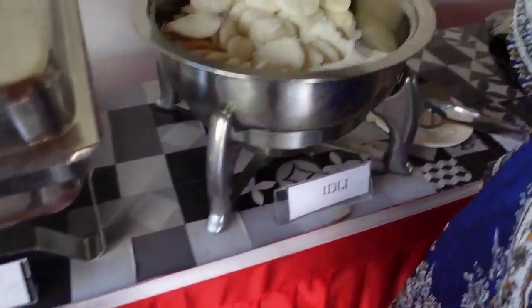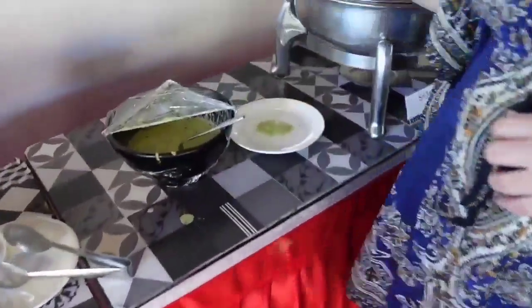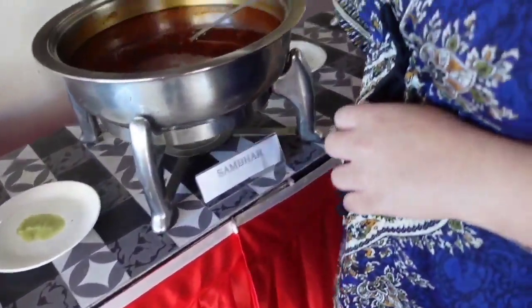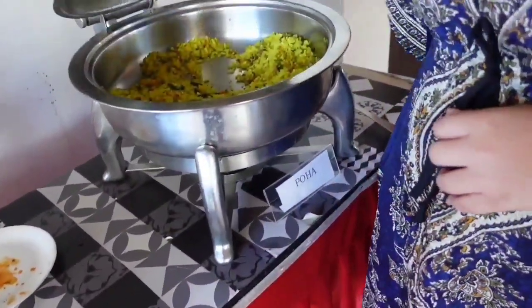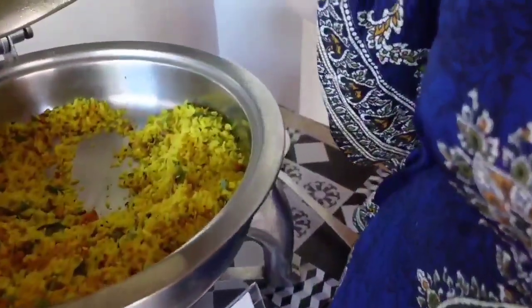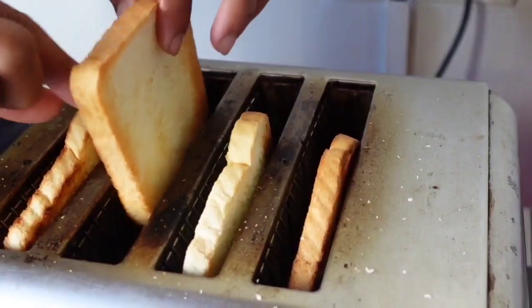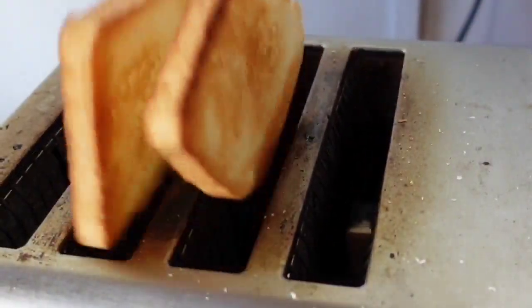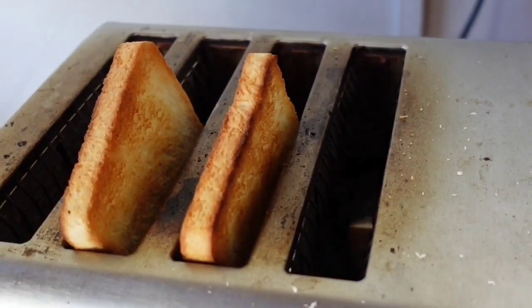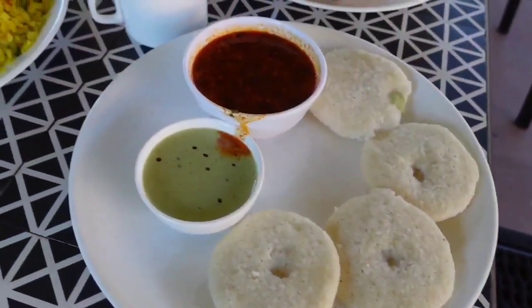Here this is the idli, looking nice. This is the chutney, and this is our luliswonga. Here's Poha as well — they have Poha here at the breakfast buffet.